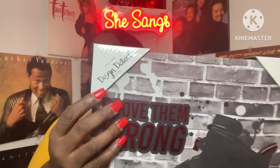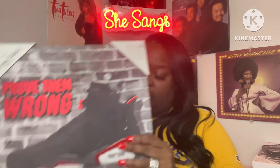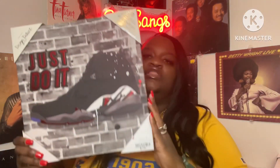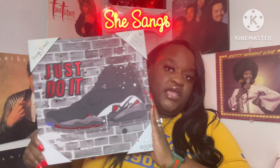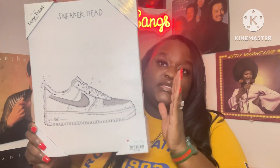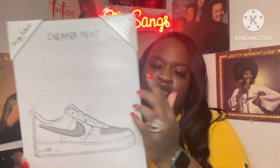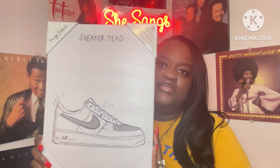The company is called Design District Studio. I also got this one that says 'Just Do It' — also $7.99, perfect for a teenager or a grown man who loves sneakers. And this one is the Air Force Ones. He actually loves Air Force Ones, that's one of his favorite shoes, so I was super happy to see they had it at Burlington. This one was also $7.99 and it says 'Sneaker Head' right above.